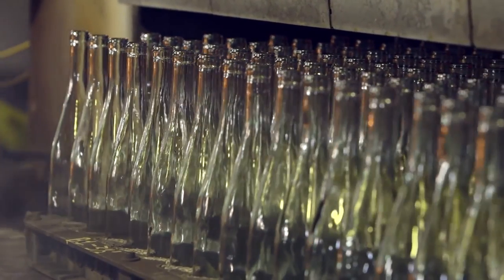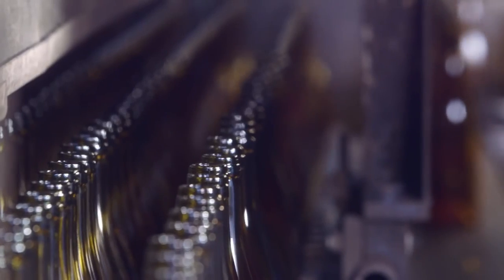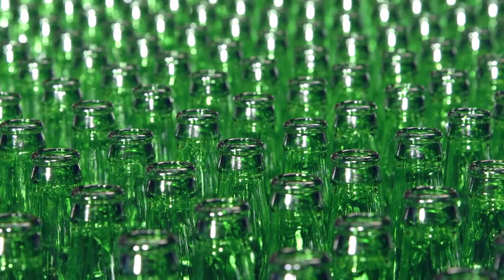Warm, but not yet finished, the bottles enter the lehr. Carefully they are reheated, then very slowly cooled to room temperature, releasing stresses. The new bottles emerge strong and durable.